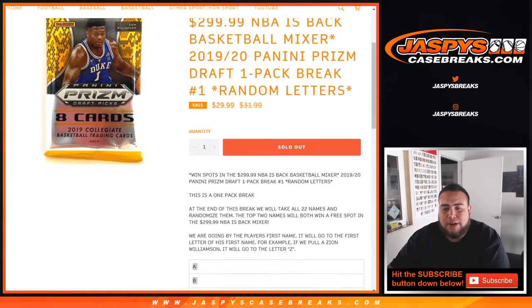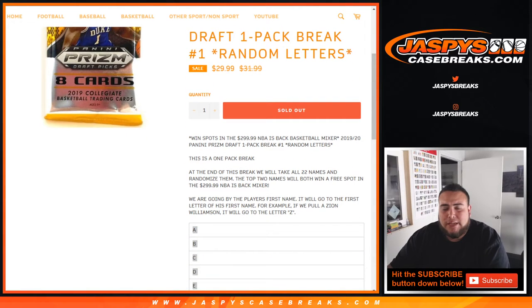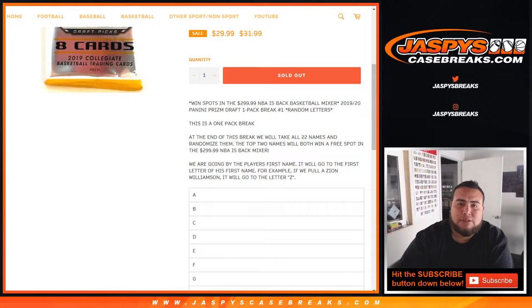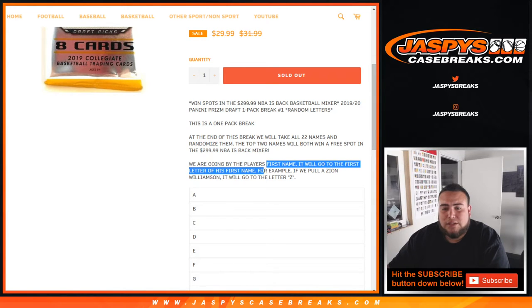This is a one-pack break. The way it's going to work is we're going to take the list of 22 names, randomize them, and the letters from the list below. We are going to get one pack out of a sealed box, number the packs, generate a pack number for this break, and then give out these cards based on the last name. So for example, Zion Williamson — it is going by the player's first name, so it will go to the first letter of his first name.